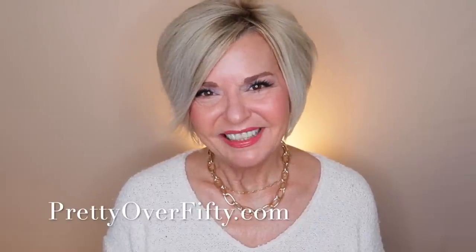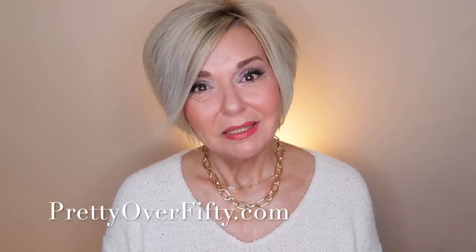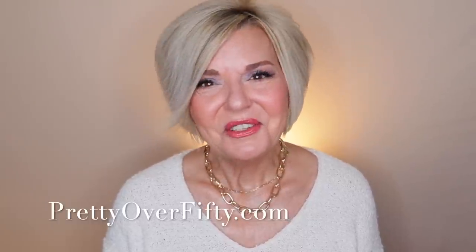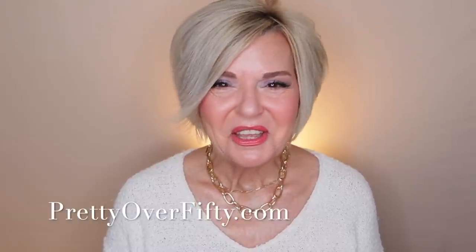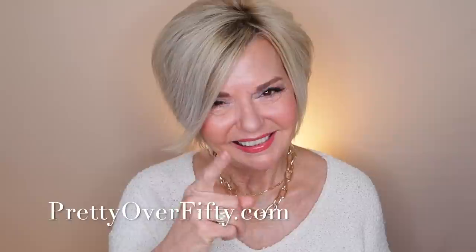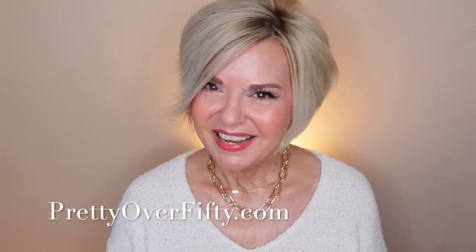I had a great time putting this look together. I hope you found it fun as well. If you did, go ahead and give it a thumbs up. If you're new here, make sure you smash that subscribe button and hit the notification bell so you don't miss any of my upcoming videos. Thank you so much for spending some of your holiday time with me — that just means the world to me. You are a gift and I appreciate you. Again, I'm Kimberly. This is Pretty Over 50, where we talk everything makeup, skincare, and style for the over 50 woman. Make it a great day. Merry Christmas, and see you in the next video. Bye now!